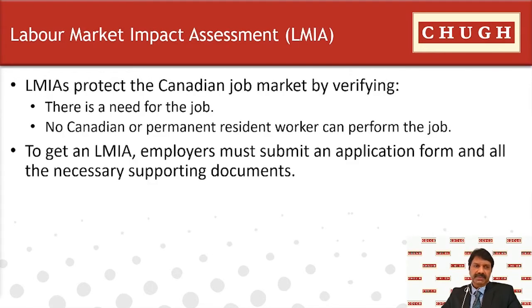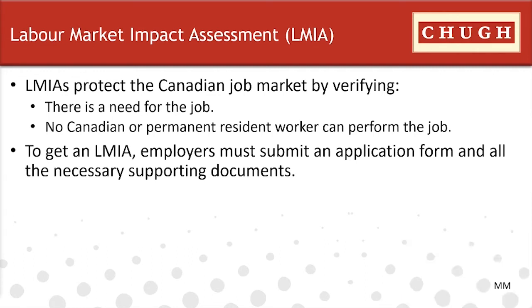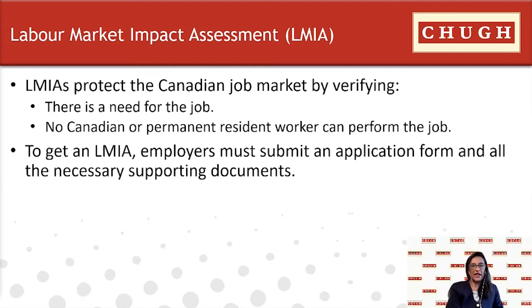Most employers who sponsor a foreign worker will need to file for a labor market impact assessment. A labor market impact assessment, or LMIA, is a document that an employer in Canada needs before hiring a foreign worker. It is a verification process carried out by Employment and Social Development Canada, or ESDC, which assesses the offer of employment to ensure that a foreign worker will not have a negative impact on the Canadian labor market.